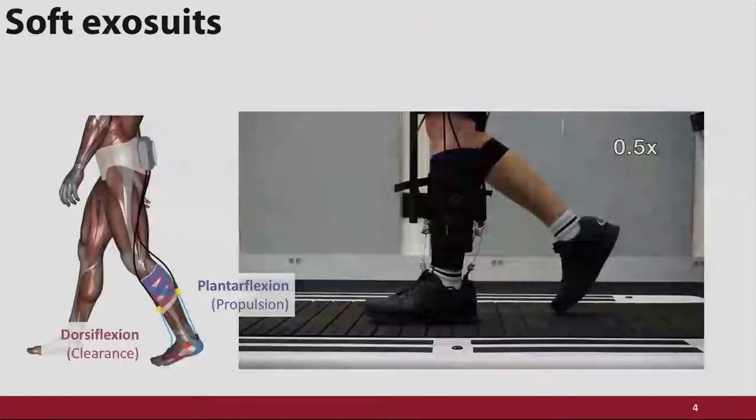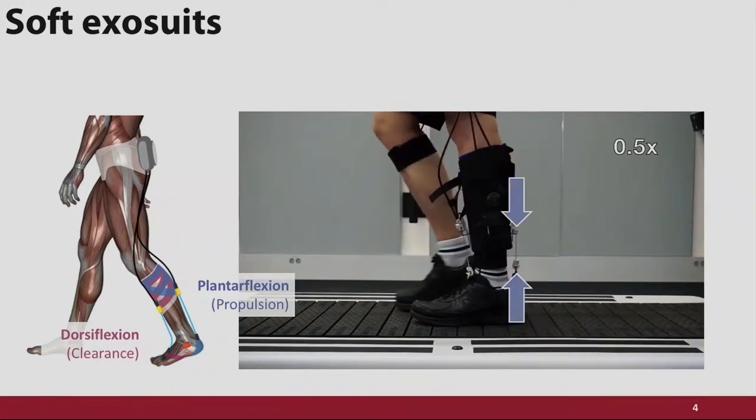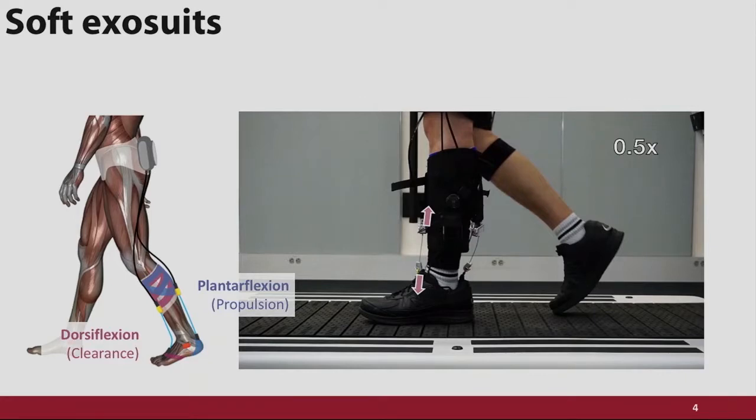To address these, we at Harvard have been working on devices called soft exosuits. These assist the ankle in plantar flexion for propulsion and in dorsiflexion for toe clearance. On the body, sensors on the foot detect gait as the person is walking. The rear cable retracts during push-off to assist with plantar flexion, and when the foot leaves the ground, the rear cable gets out of the way and the front cable takes over to assist with dorsiflexion.